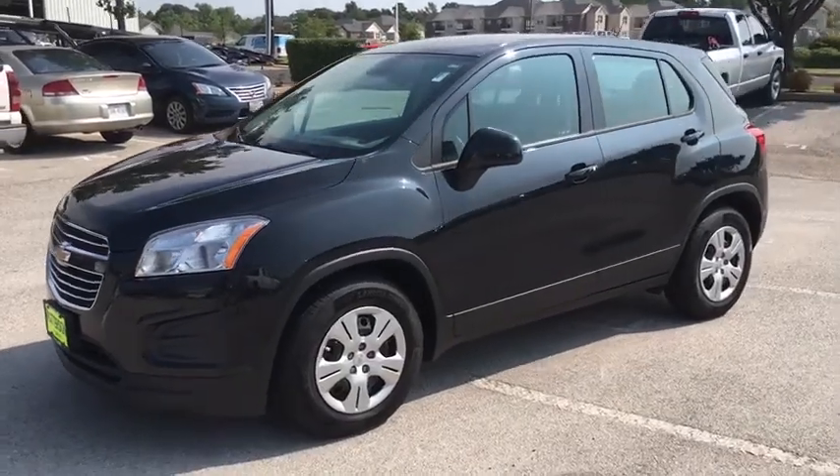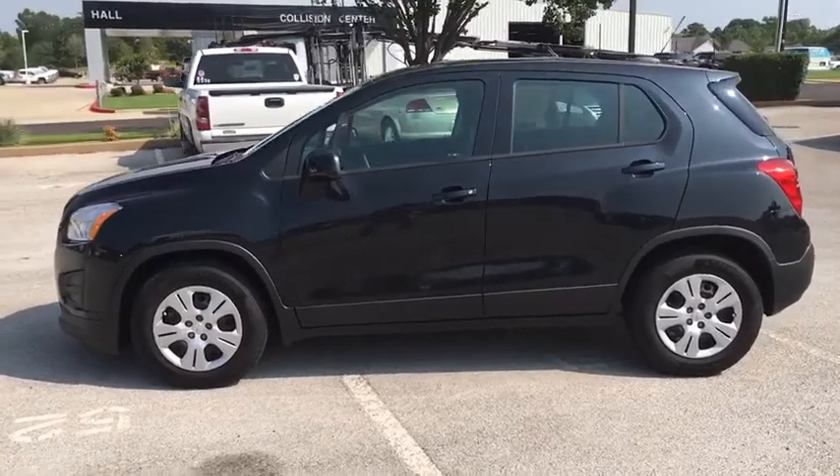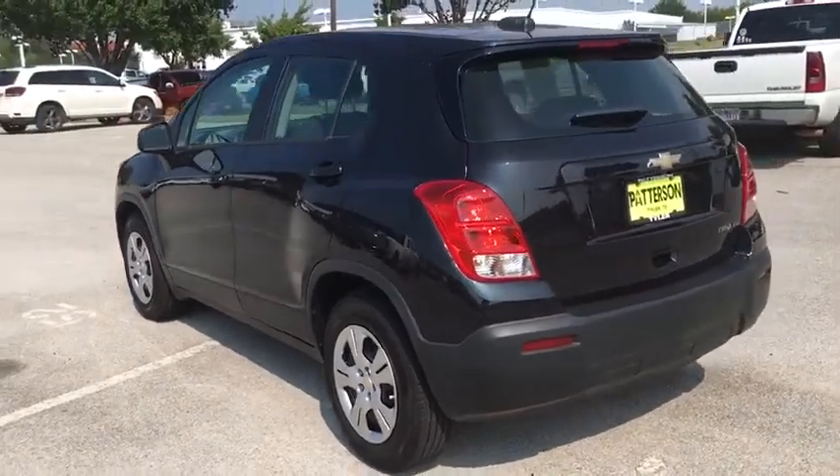The 2016 Chevrolet Trax. The Trax is tiny on the outside but remarkably spacious within. It comes with a clean and modern interior. This vehicle has less than 50,000 miles.